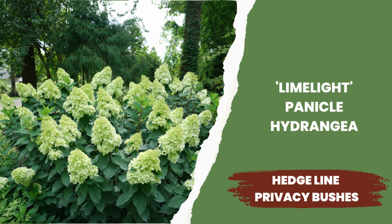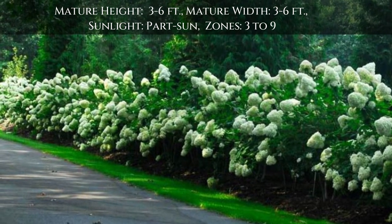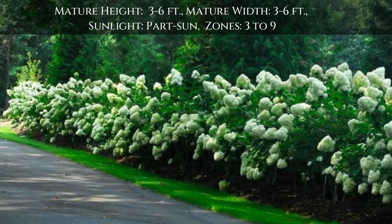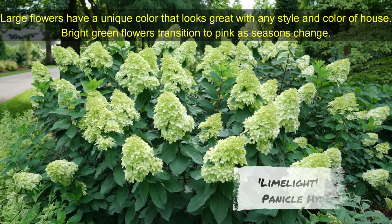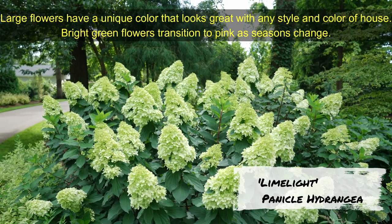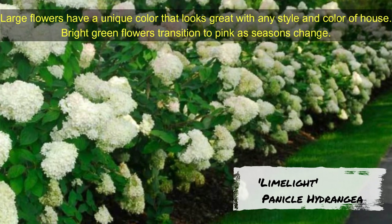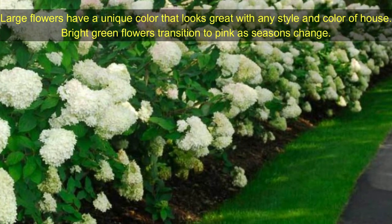Limelight Panicle Hydrangea — a popular bush for garden lovers and a perfect long-flowering hedge plant. Bright green flowers transition to pink as the seasons change, blooming every year from summer to late fall. Limelight Panicle Hydrangea grows 4 to 6 feet tall and 3 to 6 feet wide. Growing zones are 3 to 9.